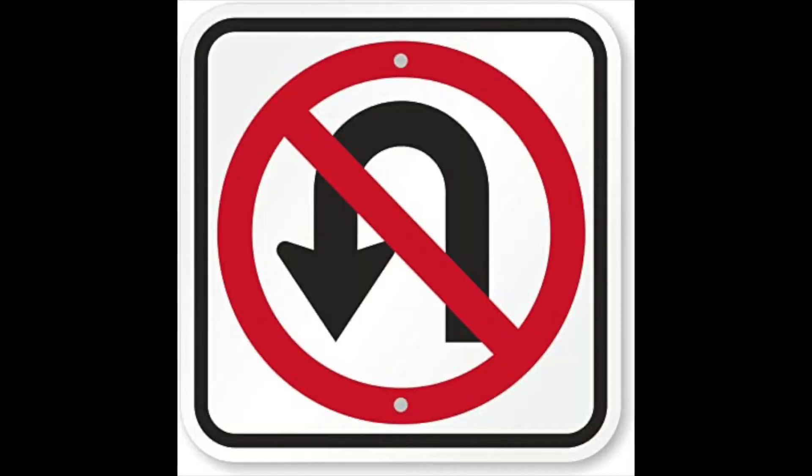When leaving the Hug and Go Lane, please do not execute a U-turn on Phillips Drive. Please proceed down Phillips Drive to exit the neighborhood.